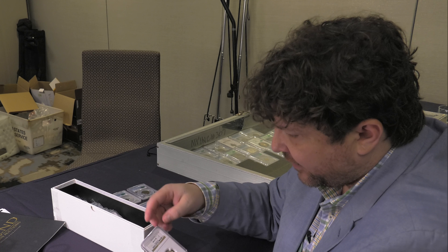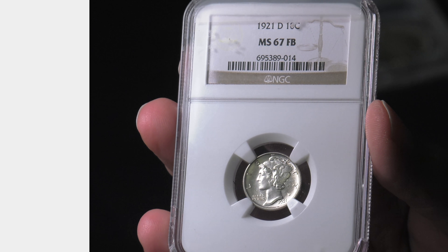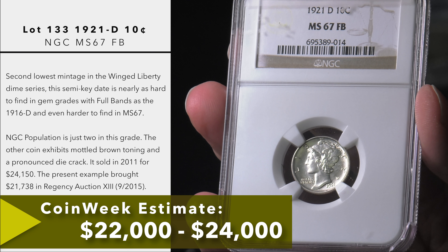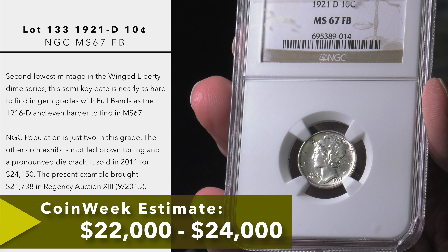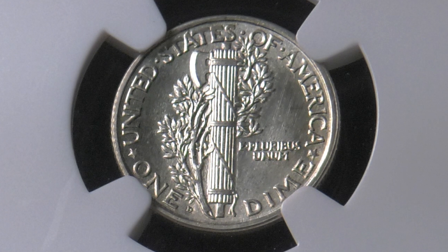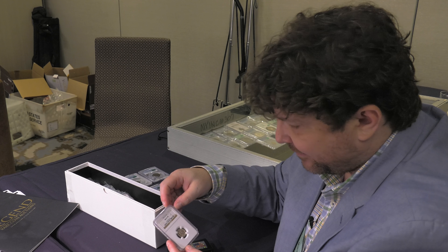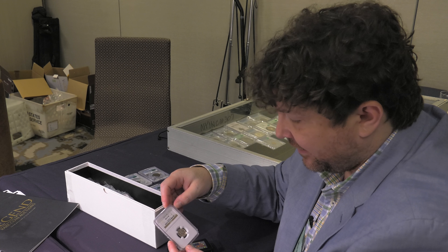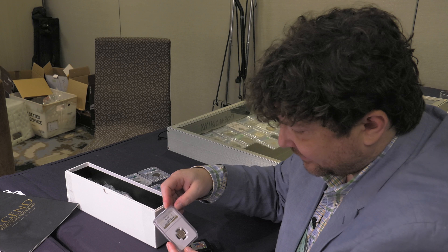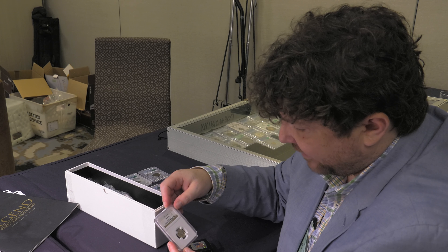Lot 133 is a 1921-D Winged Liberty dime graded MS67 Full Bands. This coin is absolutely hammered — the obverse is practically flawless. You see the fully formed Winged Liberty, the inscriptions are bold, and on the reverse the bands are fully struck up. Just minuscule marks on some of the bands, but nothing that would stand out; you would need a very strong glass to see any blemish. This is a POP-2 coin in an NGC holder, with only one certified so far by PCGS. The 1921-D is a very tough date to find in uncirculated condition, and to find a coin that's as perfect as struck like this is really remarkable. Any serious dime collector would want this in their collection.